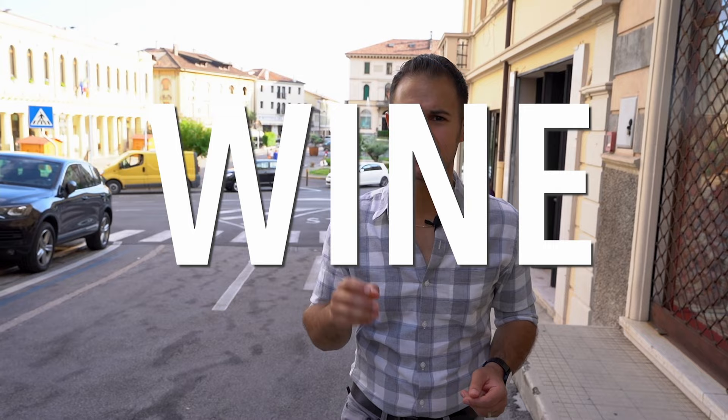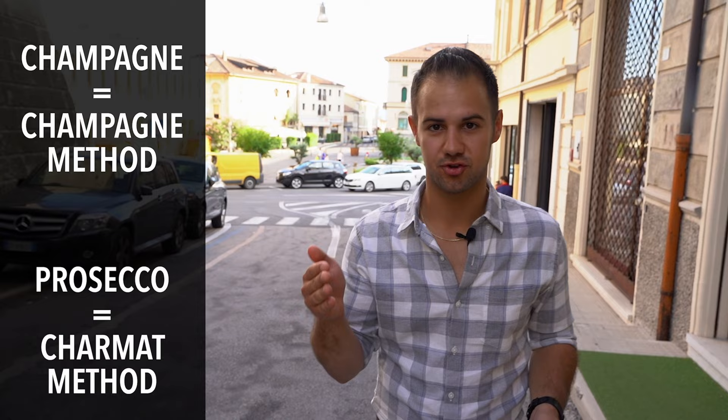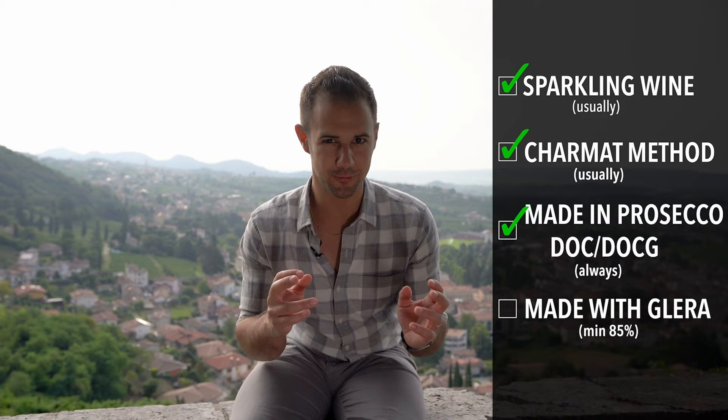Of course Prosecco is a wine, but is there something distinct about the winemaking process that makes it Prosecco? It's all about how the bubbles are made. Unlike Champagne, which uses the Champagne method, Prosecco uses something called the Charmat method to make its bubbles, which we're going to talk about later. To sum up, Prosecco is sparkling wine made in the Charmat method, made within the Prosecco region, using the Glera grape — not quite as simple as you thought.